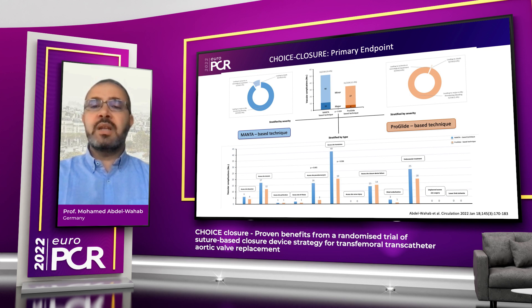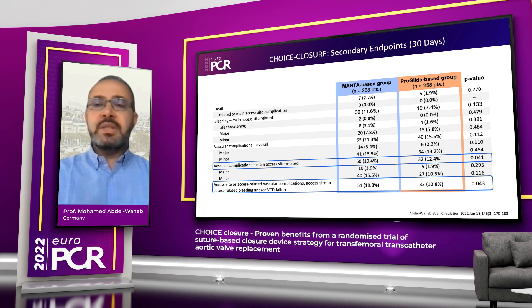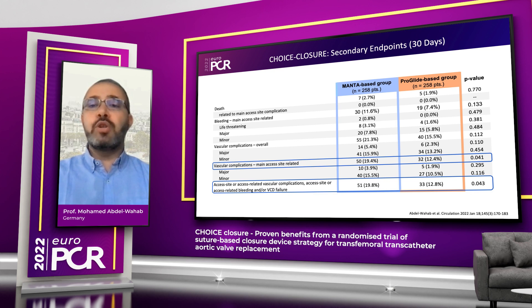Importantly, as you can see on this slide, access site pseudoaneurysms and significant hematomas were significantly more common with the Manta-based technique. Looking at some important secondary endpoints, mortality was low and comparable between both devices. However, one important secondary endpoint — a combination of vascular complications, bleeding, and/or vascular closure device failure related to the access site — was again significantly more common in the Manta-based group.